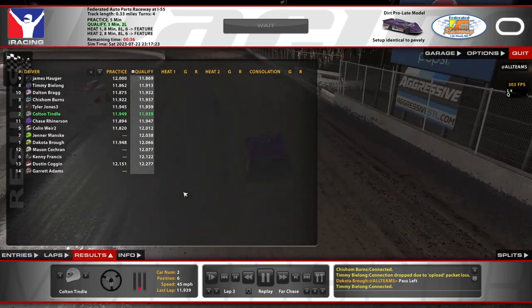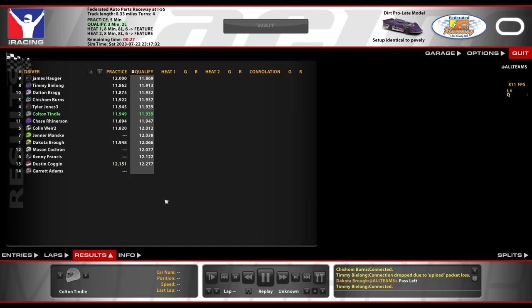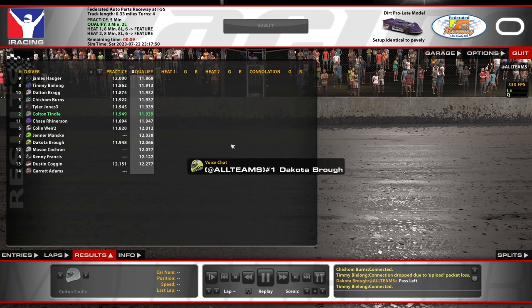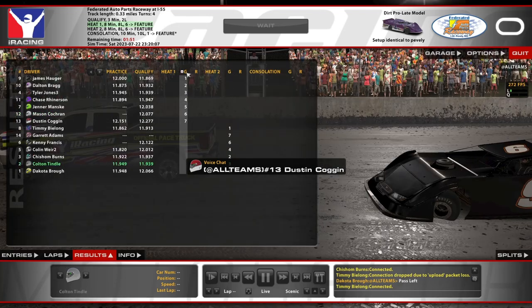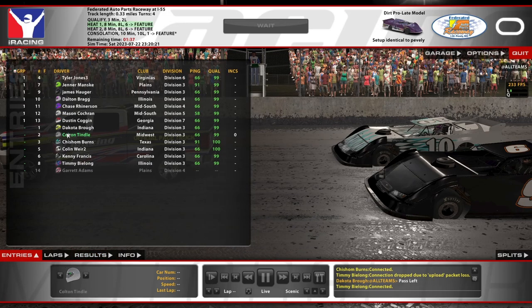I think I recognize the number 10, Dalton. I'm pretty sure he's in the league races, so good luck to him. I don't really know him too well, but I kind of recognize him. So we've got some heat races coming up. Top six in each heat will make it to the feature, according to this. It looks like we will be in heat number two — seven and seven — and one guy is not in our race, so we got lucky. I'm actually the number two but I think this might be second split.